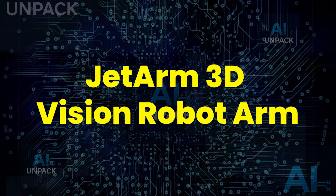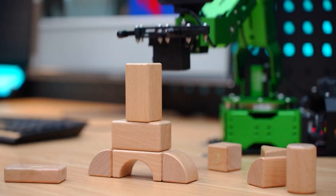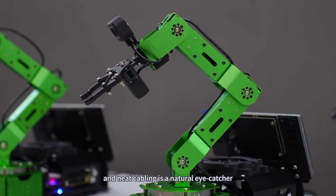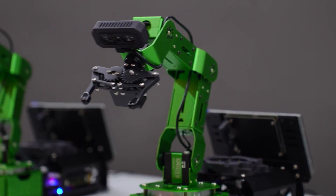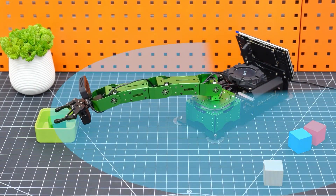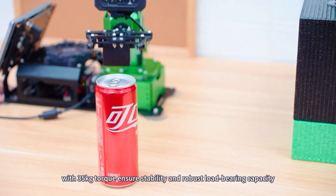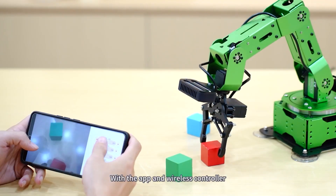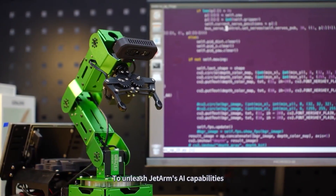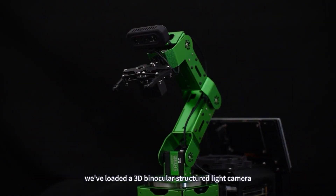The JetArm 3D Vision Robot Arm is an advanced AI-powered robotic arm designed for intelligent automation and education. Created by High Wonder, it features a 3D depth camera that allows it to see and understand its surroundings for precise object detection and tracking. Built with six high-torque smart servos and a durable metal frame, it offers incredible precision and stability. Powered by Jetson Nano or Orin NX, JetArm supports AI control and voice commands, making it perfect for learning, research, and innovation.